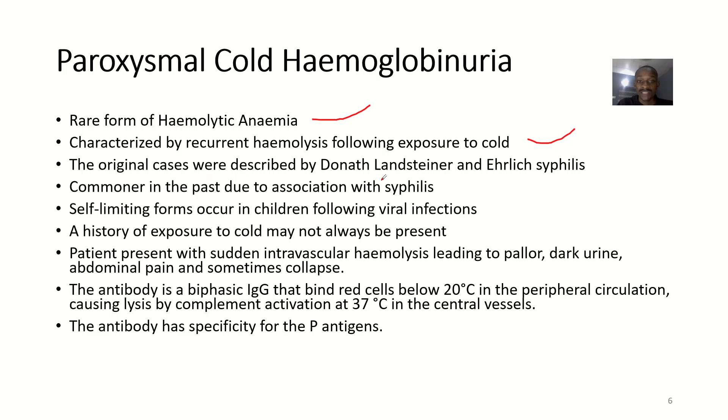The original cases were described by Donath, Landsteiner, and Ehrlich in association with syphilis. It was commoner in the past due to its association with syphilis. Self-limiting forms occur in children following viral infection.